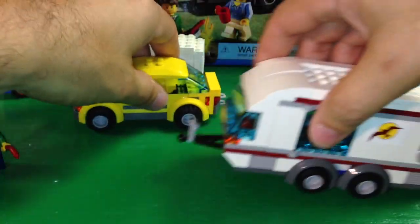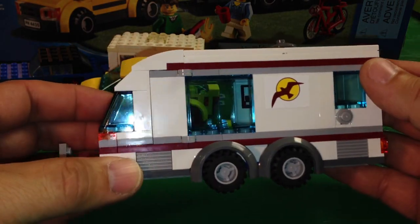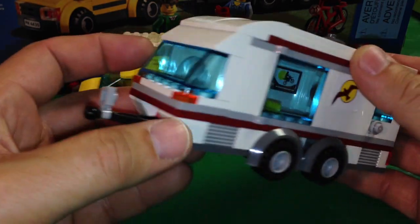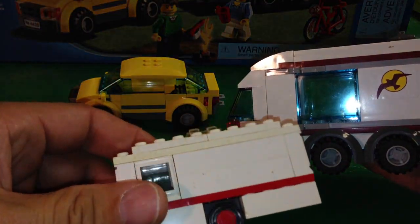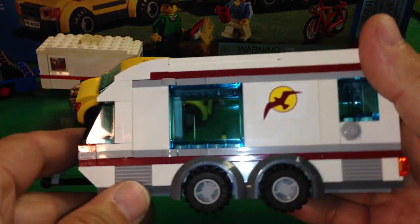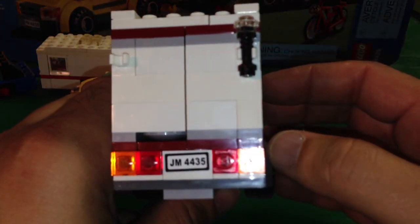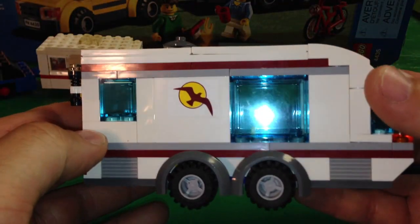Now we'll look at the caravan, which is the neatest part of the set. It's got a little sticker on there of a large flying bird. It's got a window where you can look out the front and a lot of windows overall. The old caravan has windows too but no doors. It's got a little piece over the hitch, and in the back it's got a license plate — a different alphanumeric for the caravan than for the car.